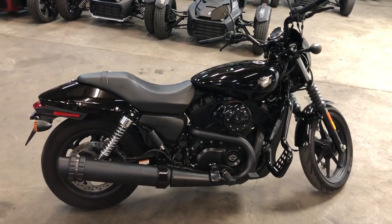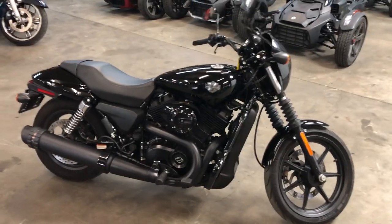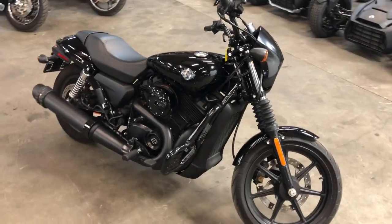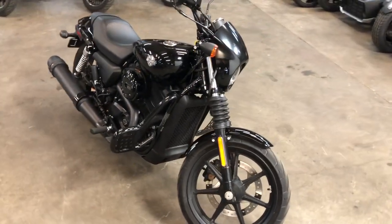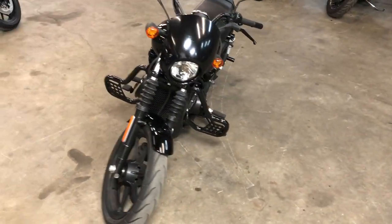Hey guys, approval powersports.com here doing some videos on some stuff that just came into the showroom. Check this one out — 2019 Street 500 for sale, only has 704 miles on it. Super clean, low miles.